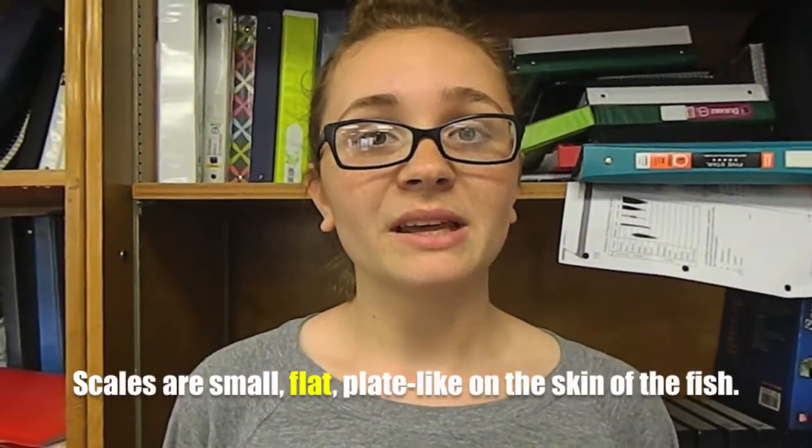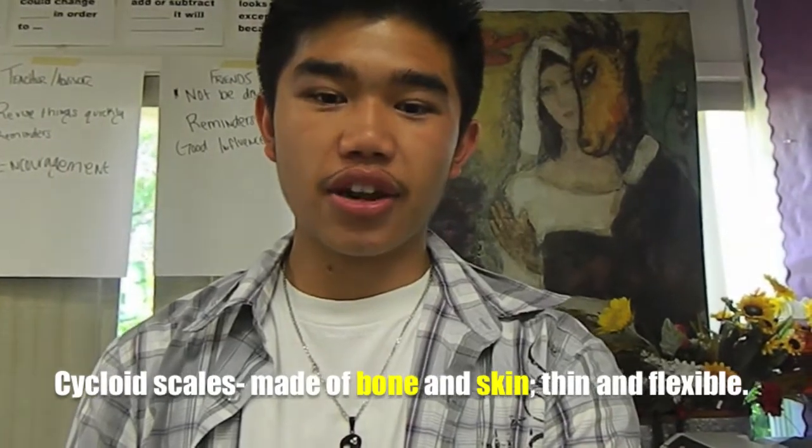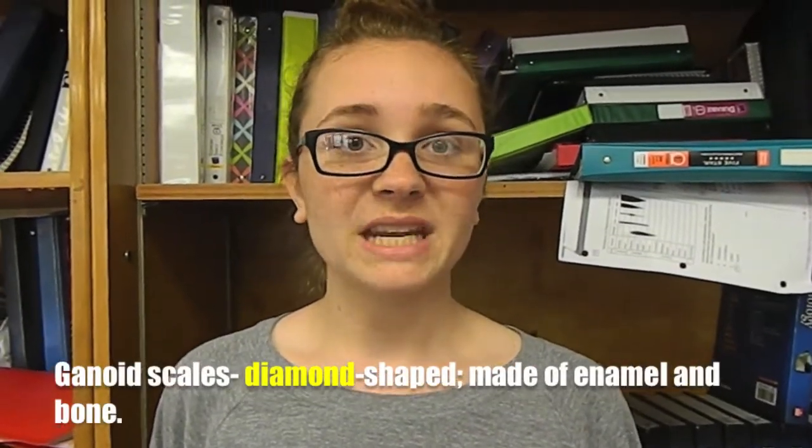Scales are small, flat, plate-like structures on the skin of the fish. Cycloid scales are made of bone and skin and they are thin and flexible. Placoid scales are made out of tooth-like material and they are rough and heavy. Ganoid scales are diamond-shaped and are made of enamel and bone.